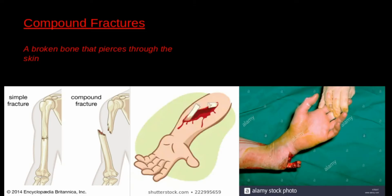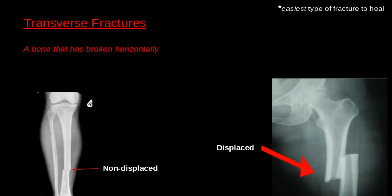Compound fractures, also known as open fractures, occur when a bone splits in two and it pierces through the skin. Transverse fractures happen when the bone breaks in a horizontal line as though someone sliced right through it. This type of fracture can either come displaced or non-displaced — in other words, the bones can either separate when broken or stay together. This fracture is also the easiest one to heal.